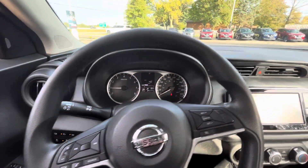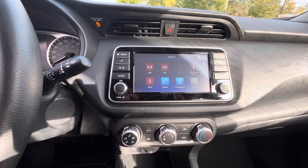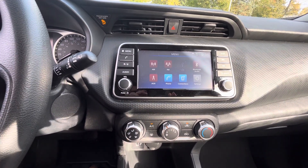And then on the right side over there, as you can see, you have your infotainment system. It comes equipped with Apple CarPlay, Android Auto as well, and also comes with the rear-view camera.